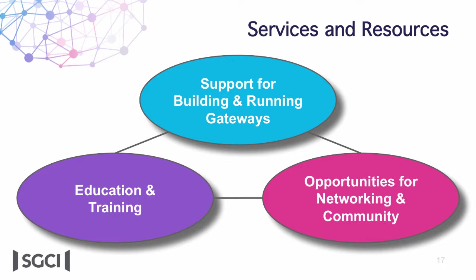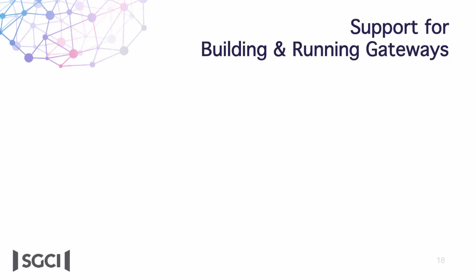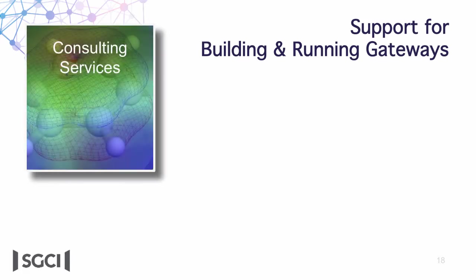The team providing all these services is distributed across seven different universities but very much interconnected. One of the big ways people come to us is asking for support to build their gateways or figure out how to run them more effectively. This comes in the form of consulting services. One type of consultant is a hands-on software developer who can be quarter-time for anywhere from a month up to a year working on a project — they can make a gateway from scratch or develop a component that the existing team lacks the expertise to build.